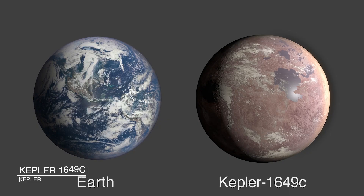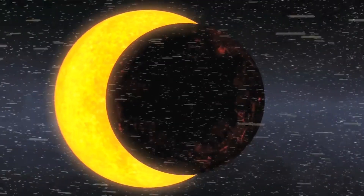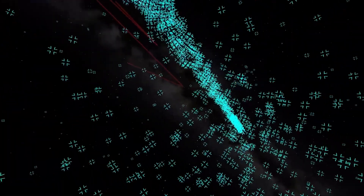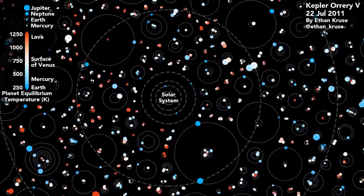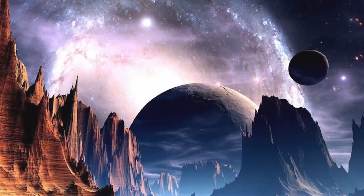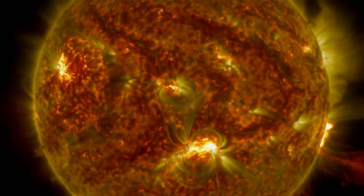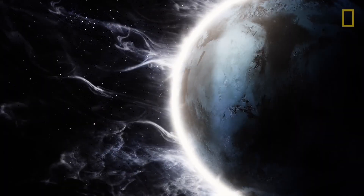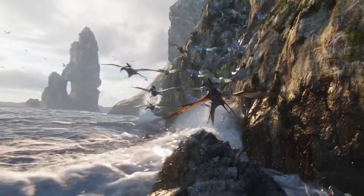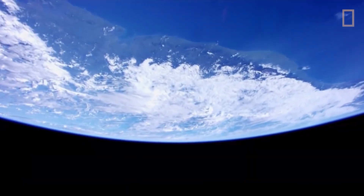Kepler-1649c is an Earth-sized exoplanet orbiting within its star's habitable zone, described as the most similar planet to Earth by the SETI Institute. It's the outermost planet discovered by the Kepler telescope, located in the Cygnus constellation 300 light-years from Earth, and orbits its star every 19 and a half days. NASA has identified it as a rocky planet and, based on its proximity to its star, it may be tidally locked. It receives 75% of the radiation from its star as Earth does from its sun, but little is known about its atmosphere, raising the question of whether it can sustain liquid water on its surface. If information about the atmosphere can be gathered, its surface temperature may be similar enough to Earth's that liquid water may be present.